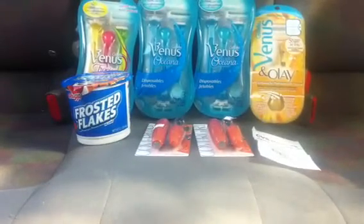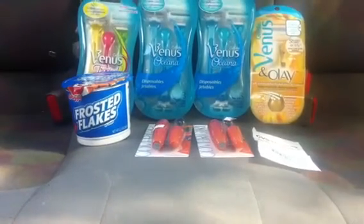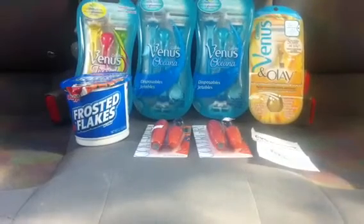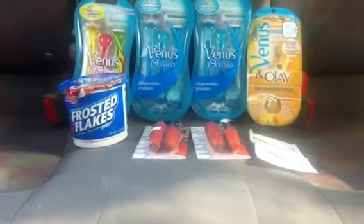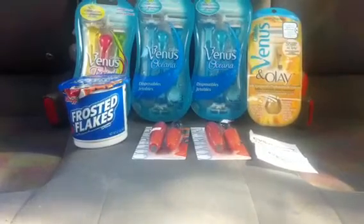The deal with the razors is that when you spend $30 in Gillette items — shaving items — you get a $10 ExtraCare Buck back. We got buy-one-get-one-free coupons in Sunday's P&G insert, and we also have two-dollar-off coupons from P&G a while back from May, so that makes for a pretty good deal.